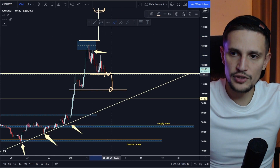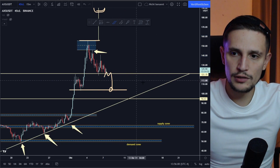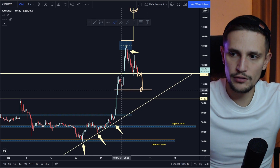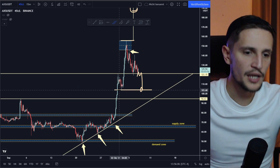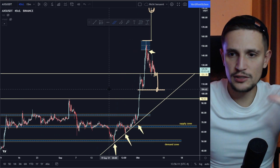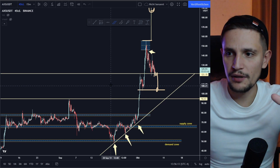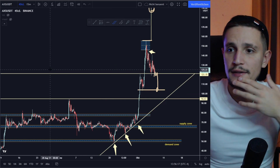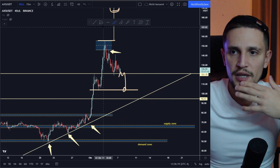As long as we can hold the support area right here, everything is still looking fine. And even if we sell off to this demand zone right here around $103 dollars, in my opinion AXS would still look very good in the long term, as long as we are trading above this area somewhere around $100 to $110 dollars.